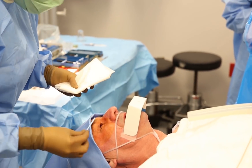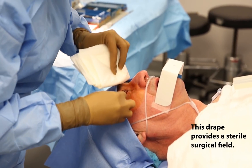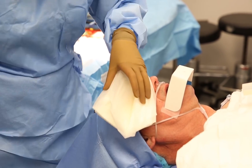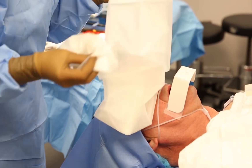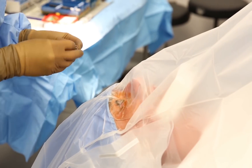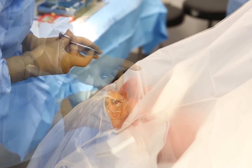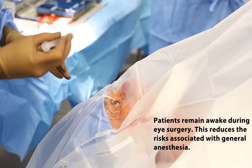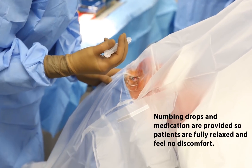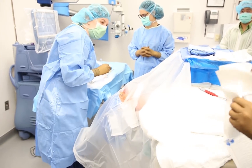Open your eyes real wide for me. Here comes the speculum — keeps everything nice and clean. Keep your left eye open too. I'll help you with your right eye. Keep opening real wide for me. I know it's hard. You're doing great. Perfect.